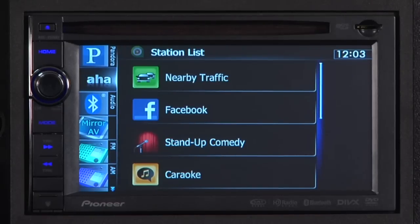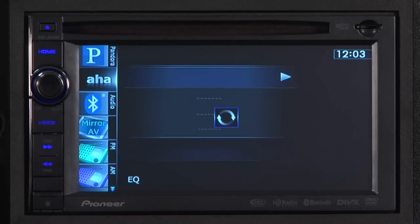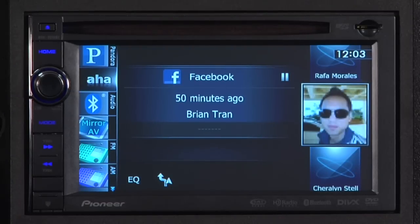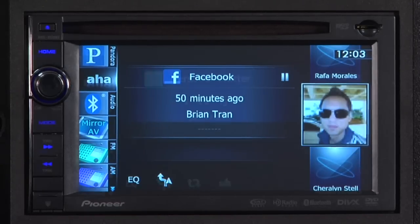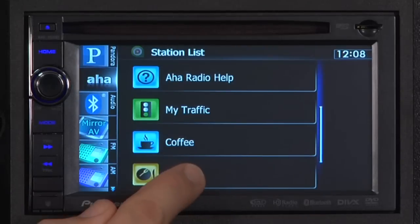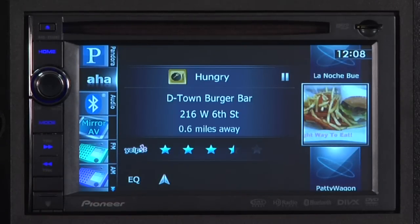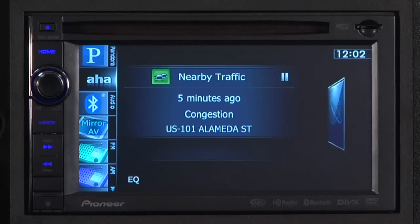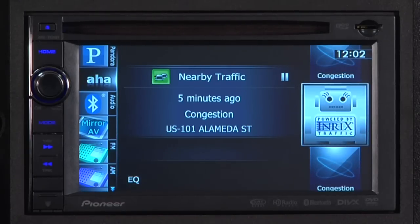As you can see, you've got the ability to access all of your AHA Radio content, including Facebook, Twitter, and Hungry, which allows you to check out local restaurants. The demo shows a local burger bar on 6th Street near Spring Street, along with local real-time traffic reports — for example, congestion with an average speed of 25 miles per hour on US 101 northbound at Alameda Street.